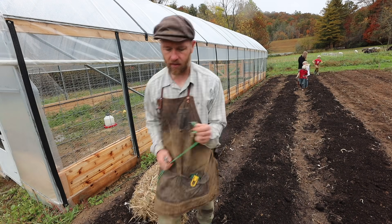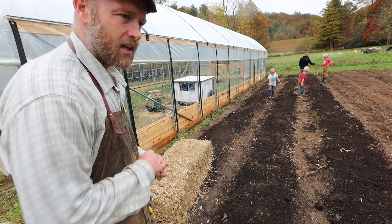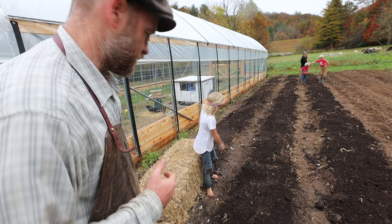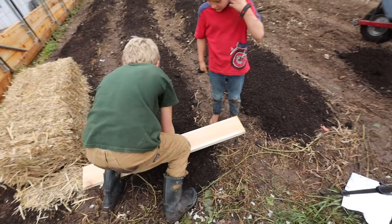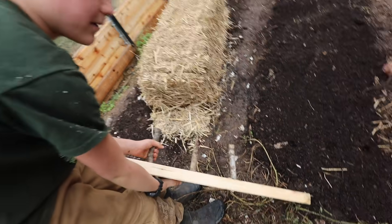I think this cover crop might be a winter kill — meaning it's going to grow for a little bit, die back, and then we'll probably have to put plastic over it. Hey, look at that — you made this garlic planter! It needs to be sharpened, but hey, good try, bro. And with that, we're done.